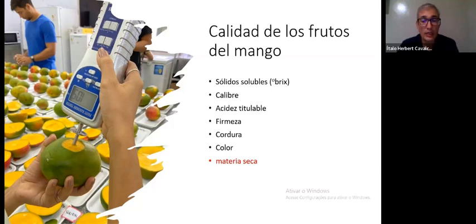Our project was to study what we must do in the field to produce a good quality fruit with a higher level of dry matter. As of a few years ago, dry matter has been seen as an extremely important variable for fruit quality. Of course, there are other criteria and variables — soluble solids, size, titratable acidity, firmness, texture, color — all of these factors are very important. But dry matter is particularly important because it is related to many other variables, including soluble solids.